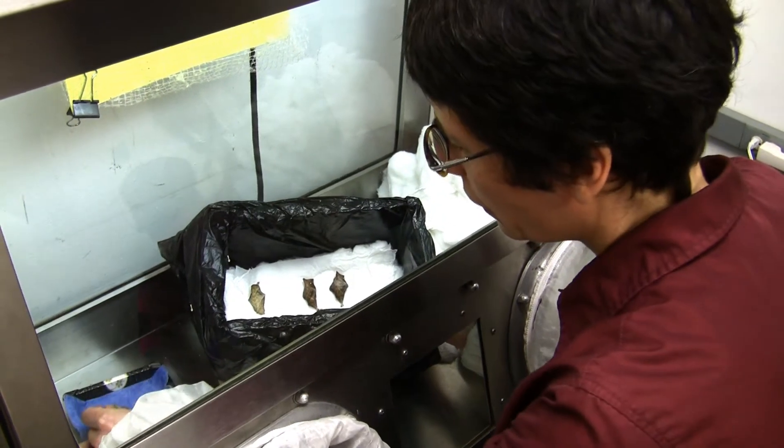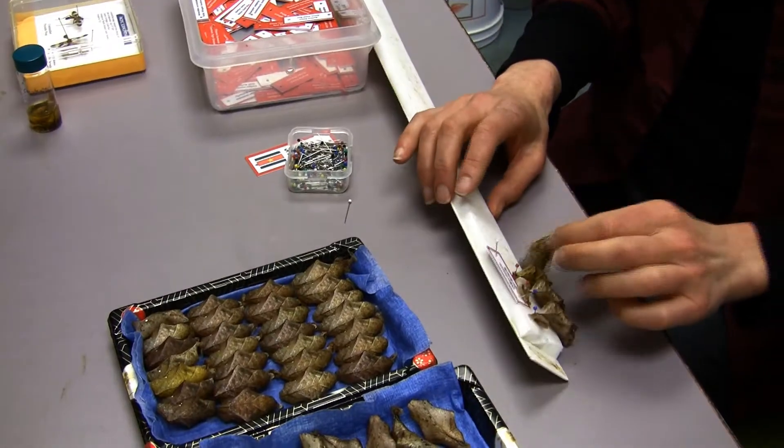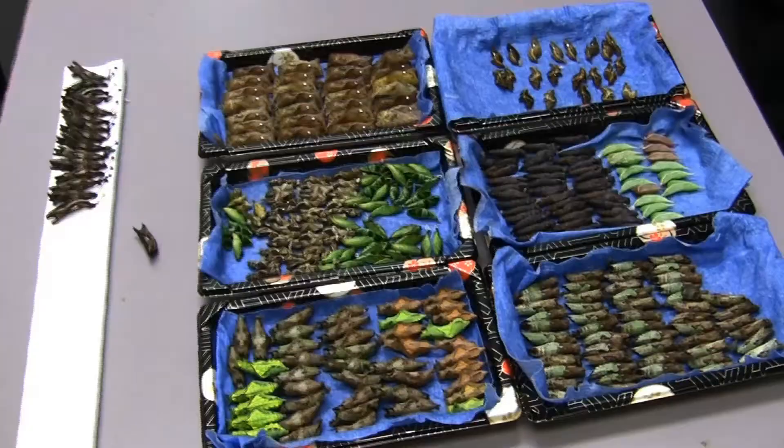Depending on the species, the chrysalides vary in colour, size and shape — some of them looking like crumpled dry leaves, others like bright green buds.